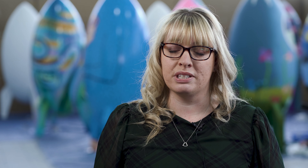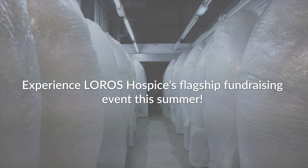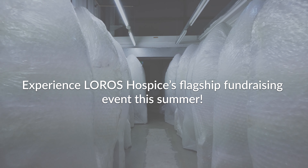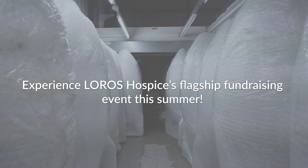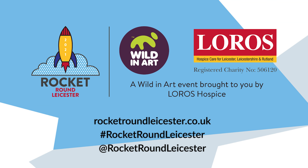This is just a fantastic opportunity to show their commitment throughout our local community. Thank you so much for joining us today.